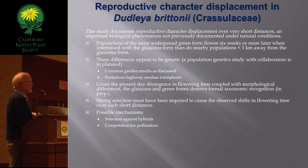Briefly, the conclusion: the study documents reproductive character displacement over very short distances. A couple of the populations were within a kilometer of one another, and the green forms were shifted six weeks. The differences appear to be genetic, and given the various differences between the forms, the glaucous and green forms deserve adequate formal taxonomic treatment, which hasn't happened yet but is in progress.